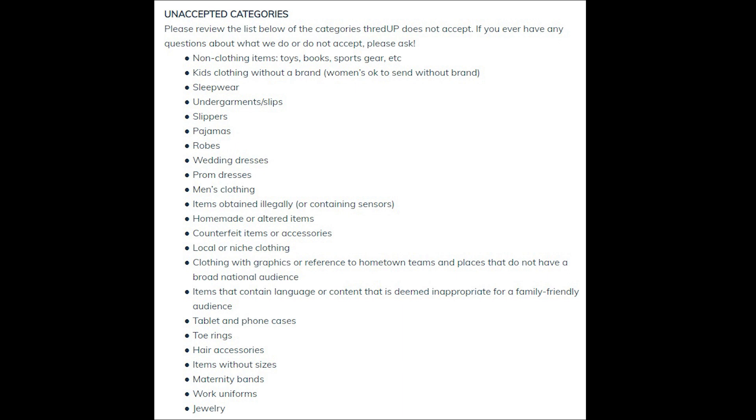They don't accept everything. While they say they accept every brand, they don't accept certain exotic textiles and animal skins, and they don't accept men's clothing. On sites like Poshmark and eBay, you can sell things like home goods and men's clothing. That is a downside of ThredUP because my fiancé Anthony has just so many clothes that he would love to just pack in a bag and send off.